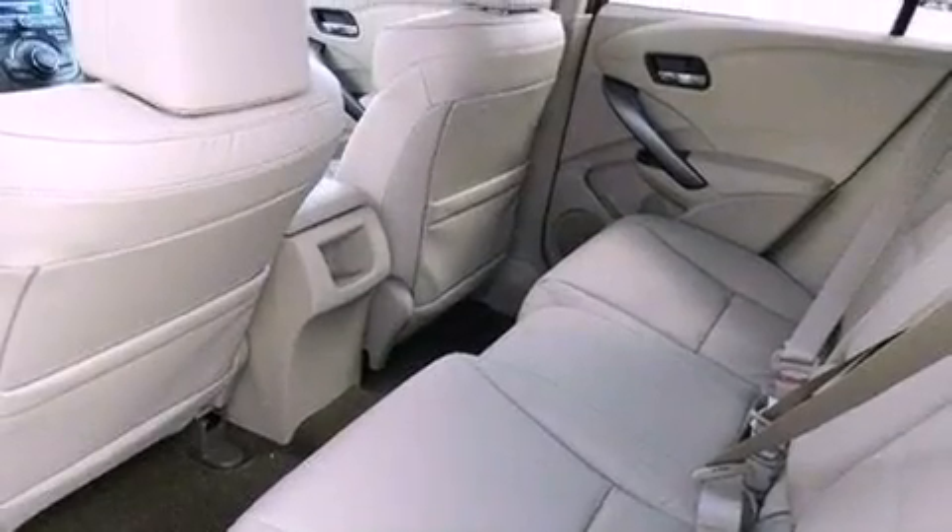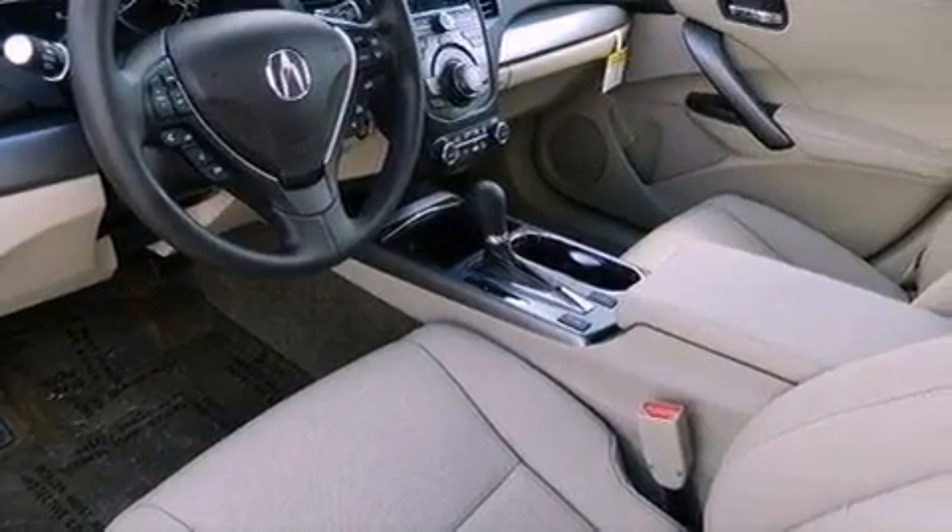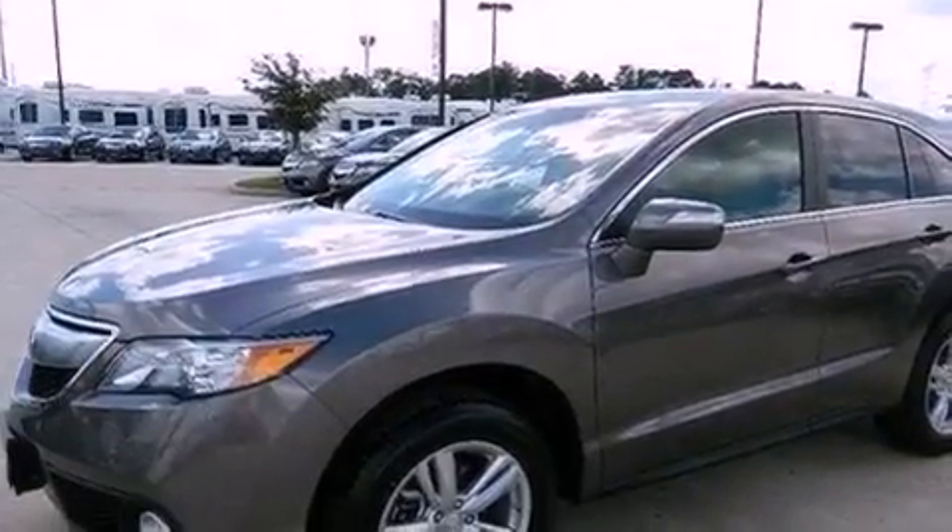The following features are also included: memory settings for the seat positions so you can recall your favorite alignments with the push of one button, dual power seats, cruise control, and the AcuraLink satellite communication system with real-time traffic and real-time weather.